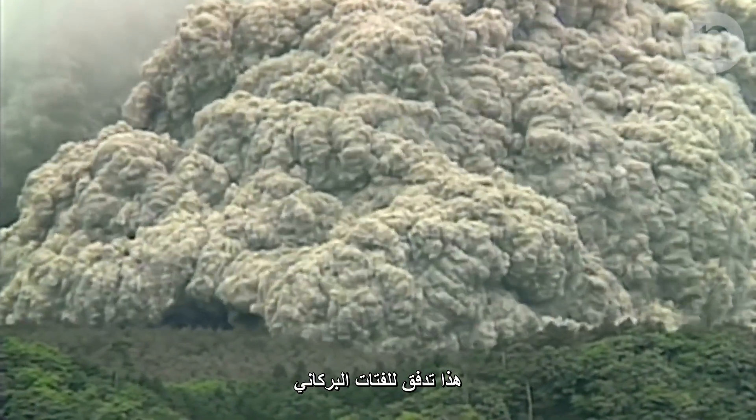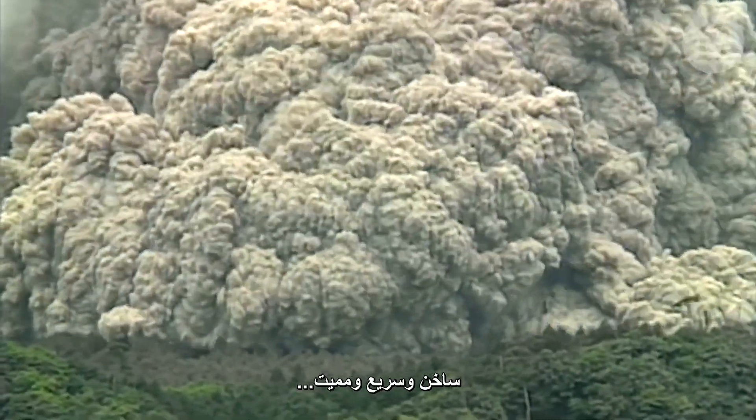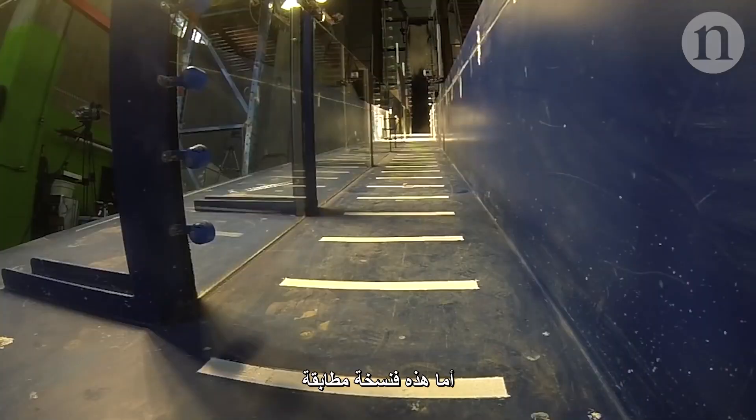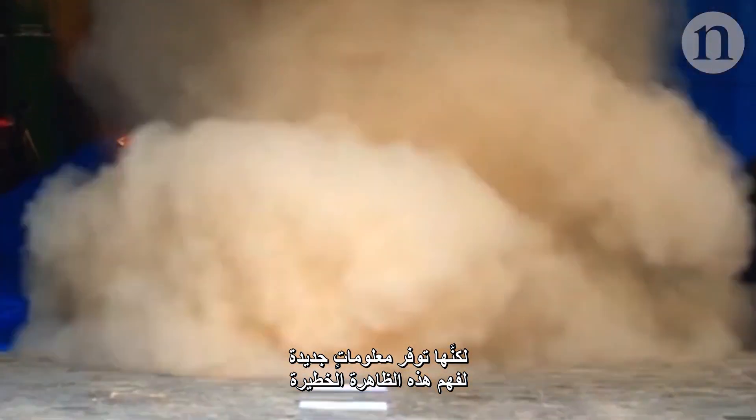This is a pyroclastic flow. It's racing down the side of a volcano, hot, fast and deadly. This, however, is a replica created in a lab in New Zealand, but it's providing new insights into this dangerous phenomenon.